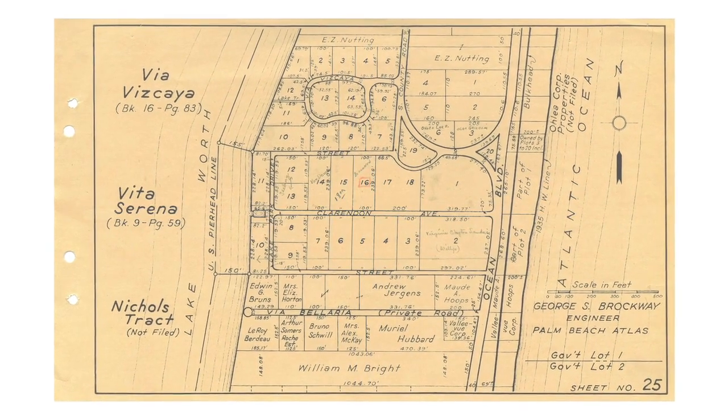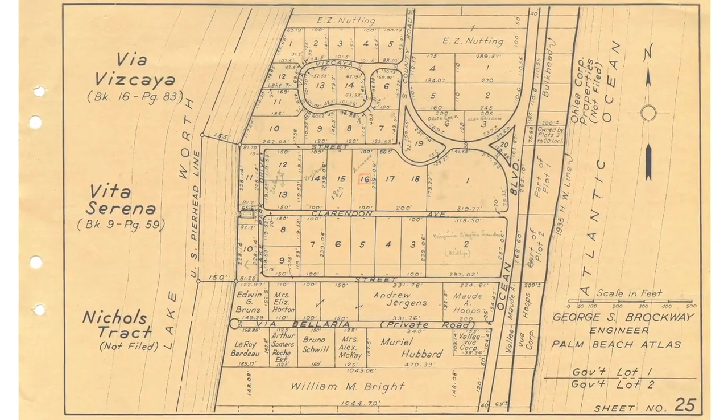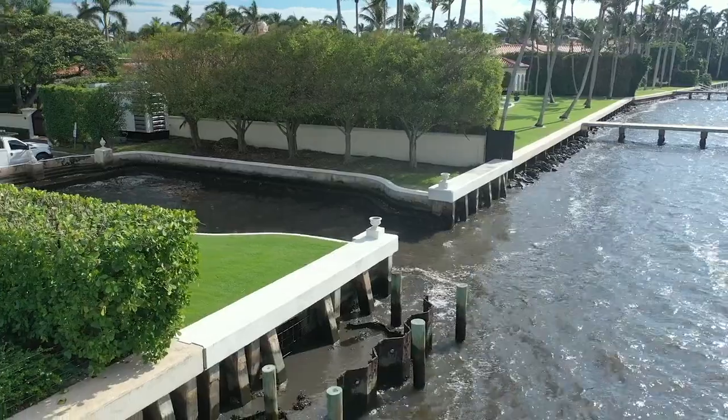The Italian theme continues to run through the house in its style inspired by Venetian architecture and in its name, Bel Raposo, which in Italian means 'nice rest.' We continue this Italian theme in the historic boat basin that is next to the house.